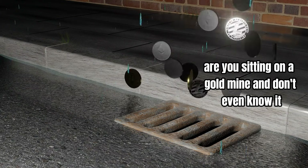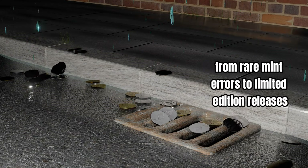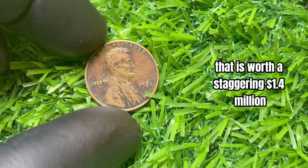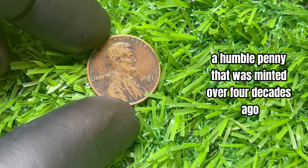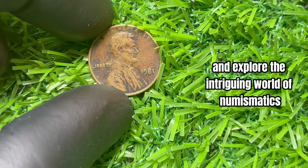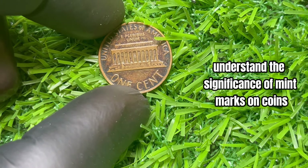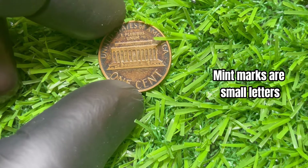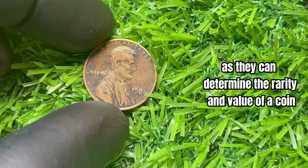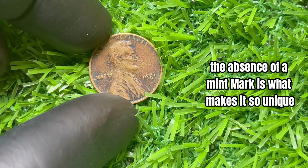Are you sitting on a gold mine and don't even know it? We uncover top pennies worth a fortune — from rare mint errors to limited edition releases, these pennies could make you a millionaire. The 1981 no-mint mark Lincoln penny is worth a staggering $1.4 million. Mint marks are small letters or symbols indicating the mint where a coin was produced, crucial for determining rarity and value. In 1981, the Denver Mint accidentally struck a small number of Lincoln pennies without the customary D mint mark, likely due to a mechanical issue or human error.